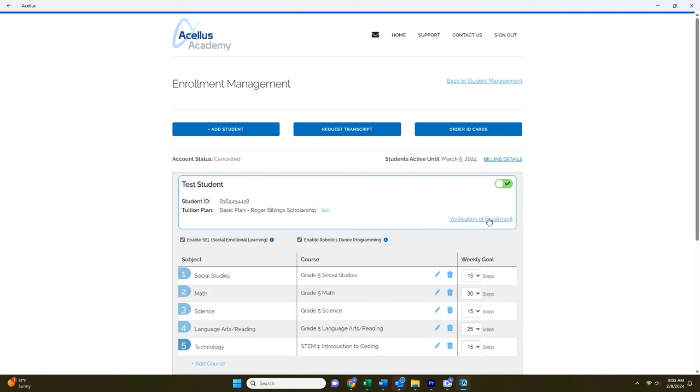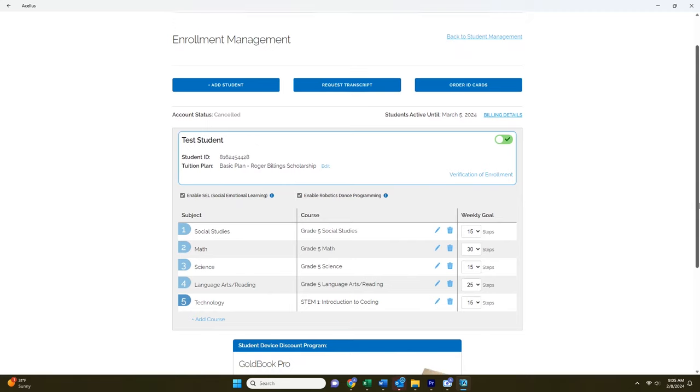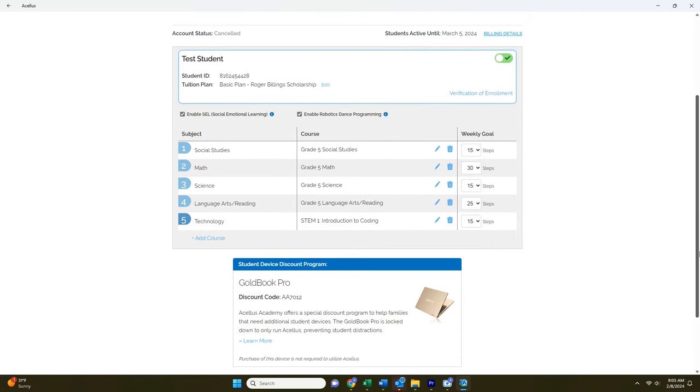You can also get a verification of enrollment here. You can enable or disable social-emotional learning and robotics dance programming. Down below are the courses your child is enrolled in. Click the edit button to make changes to the course and grade level. You can also adjust the weekly goal, depending on how much work you would like them to complete each week.